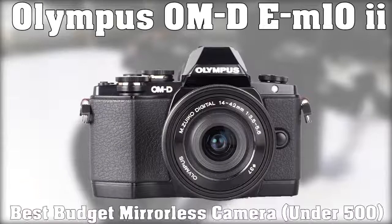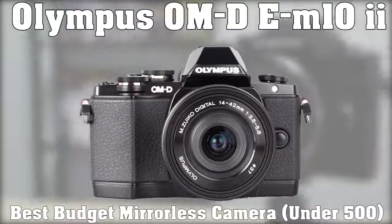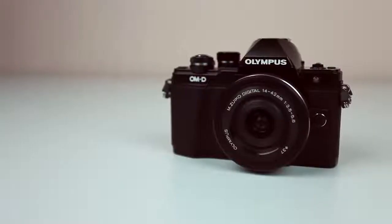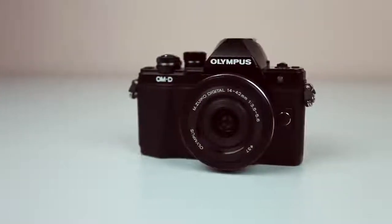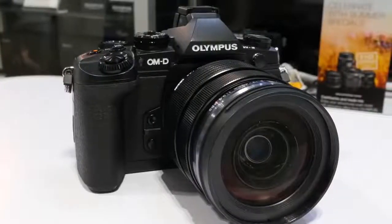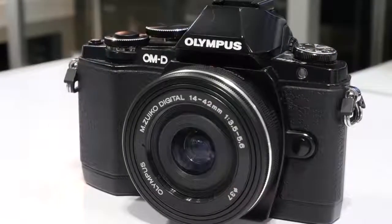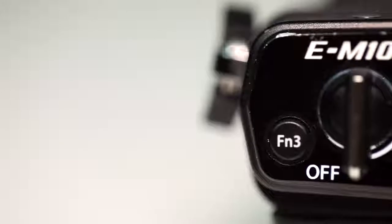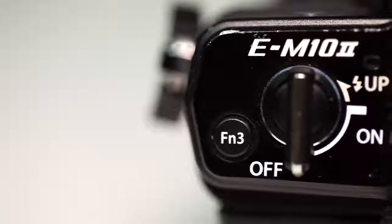For our best budget mirrorless camera and the best camera under $500, we have the Olympus OM-D E-M10 II. The E-M10 Mark II's design is decidedly retro. In addition to the overall body, which is available in silver, black, or all black, the E-M10 Mark II has multiple dials on the top plate reminiscent of older film cameras. The electronic viewfinder has been upgraded from the Mark I, resulting in a larger, brighter, 2.36 million pixel OLED EVF.